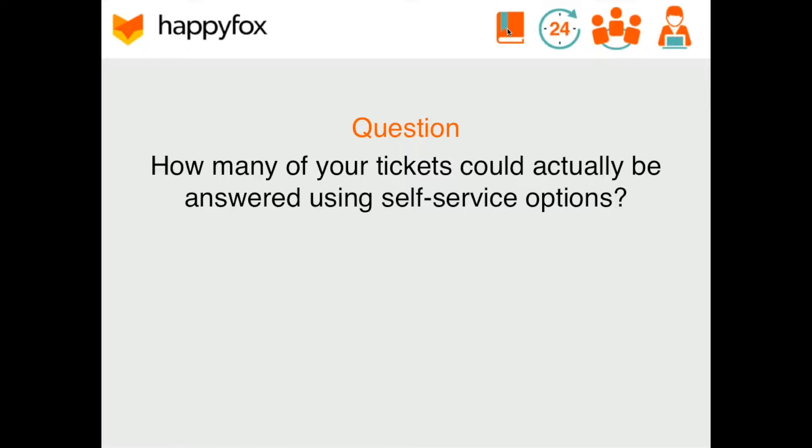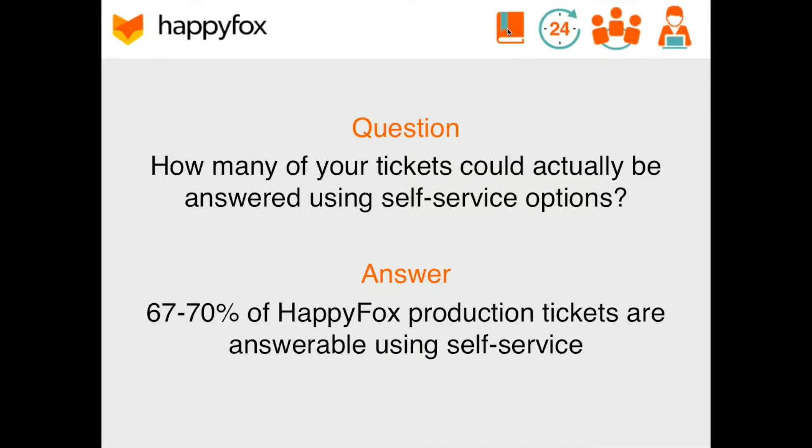The next metric comes from us here at HappyFox. The question is: how many of your tickets could actually be answered using a self-service portal? A couple of years ago, when we first implemented our knowledge base section here at HappyFox, we noticed that 67% to 70% of all of our production tickets were related to customers not knowing how certain features worked or how to set up certain settings — perfect examples of easy-to-answer questions using a knowledge base. After implementation, we noticed a considerable drop in support volume.